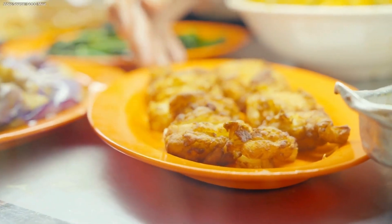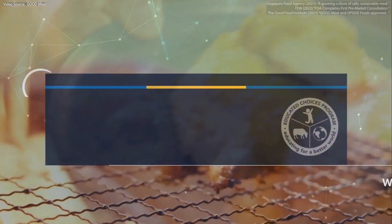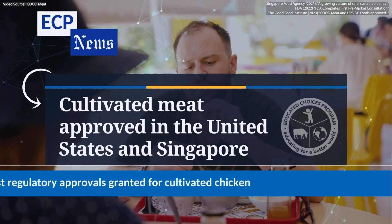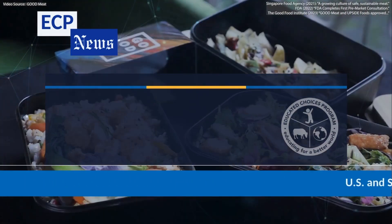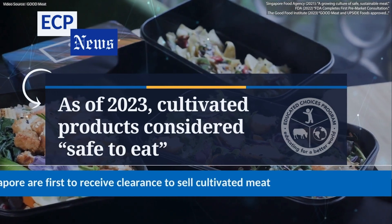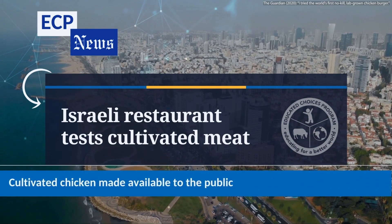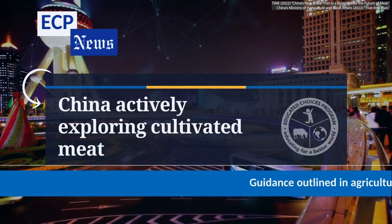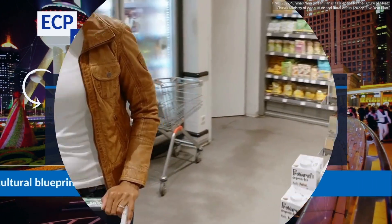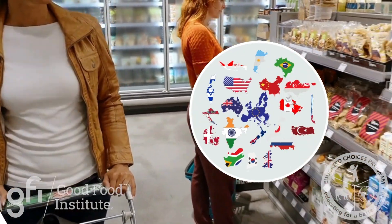So we've heard about how cultivated meat is made and its benefits — but when can we actually try it? Excitingly, in Singapore and the United States, the world's first two regulatory approvals were granted for the commercial sale of cultivated chicken meat. These approvals signal that certain cultivated products are considered safe to eat. In 2020, Israel created a test restaurant that served dishes with cultivated chicken. And China has geared up to explore cultivated meat and other new food technologies in their agricultural blueprint for food security between the years 2021 and 2025. So you may find cultivated meat in restaurants and stores near you in the future, regardless of where you live.